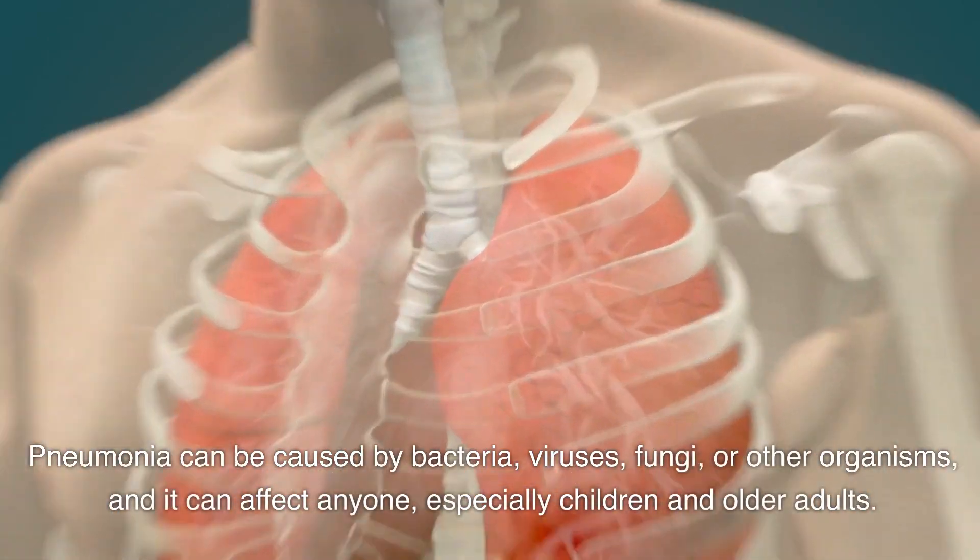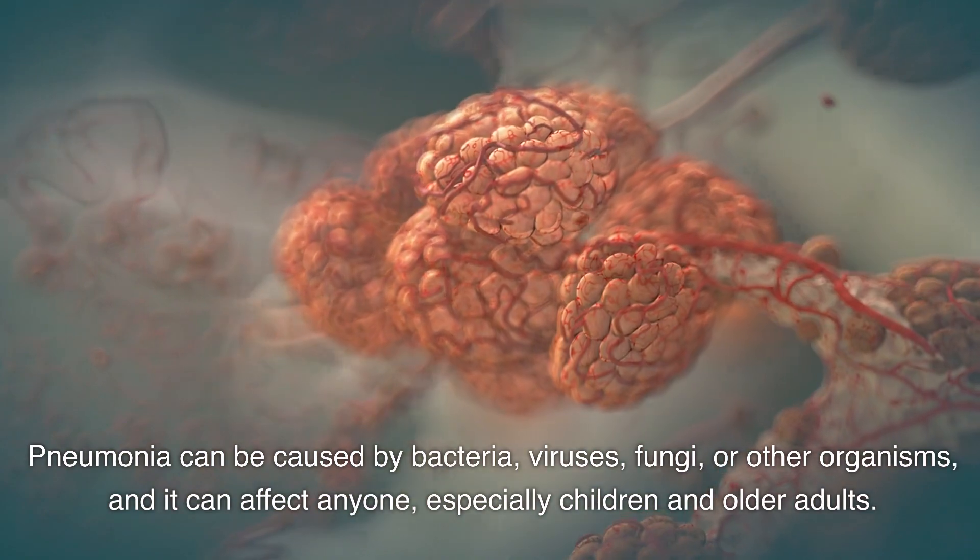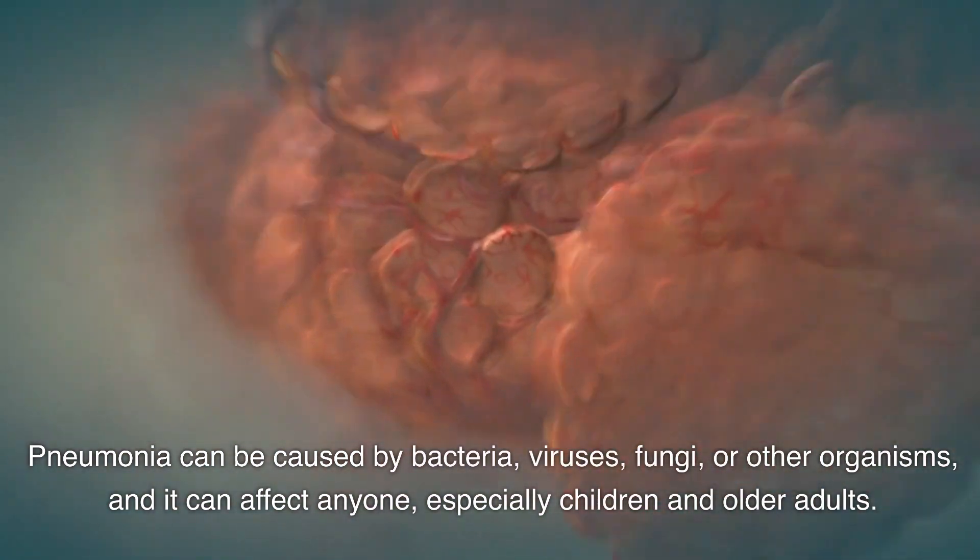Pneumonia can be caused by bacteria, viruses, fungi, or other organisms, and it can affect anyone, especially children and older adults.